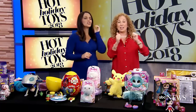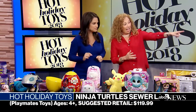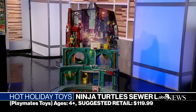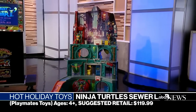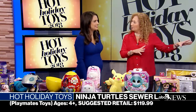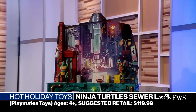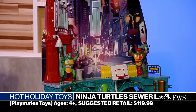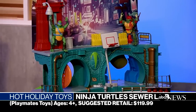You remember Teenage Mutant Ninja Turtles? That is the most epic playhouse ever. This is the Epic Sewer Lair play set — 43 inches tall, four layers of play. There are seven different rooms for the turtles to hang out, projectiles to shoot away the villains, a collapsing balcony, and a basketball hoop. There are so many awesome things in there.